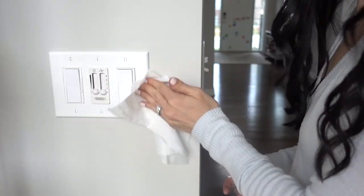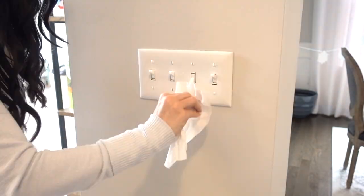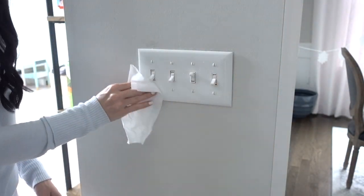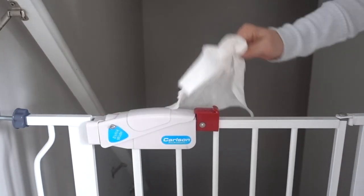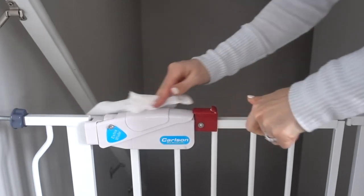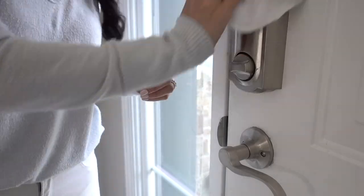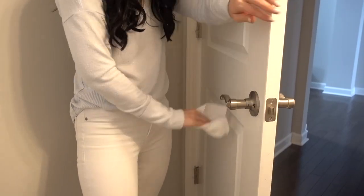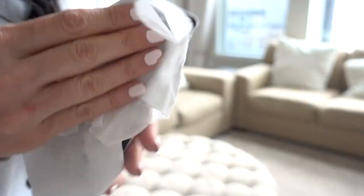We've been home since March 10th taking social distancing very seriously. Disinfecting these light switches isn't just about coronavirus — it's just something I do about once a month or every four to six weeks. I go around and disinfect our light switches, door handles, all the handles in our home, and likewise all of the remote controls.